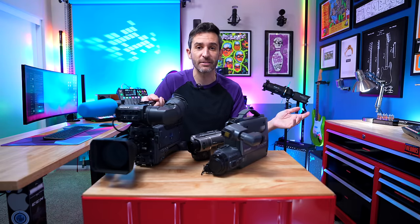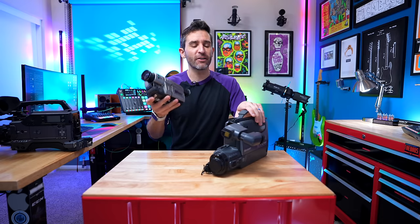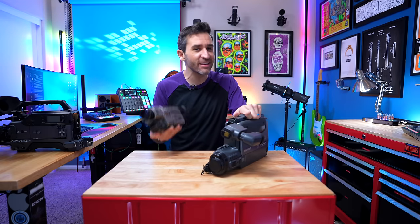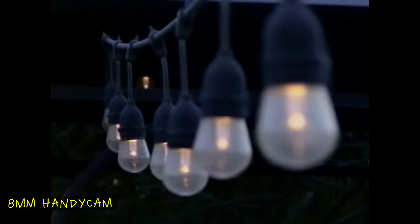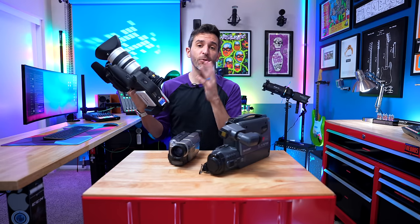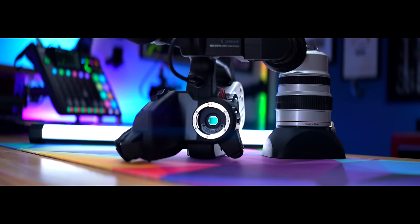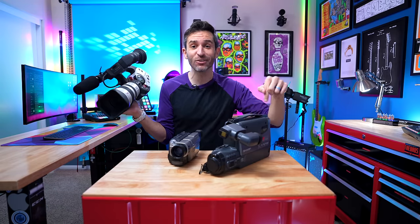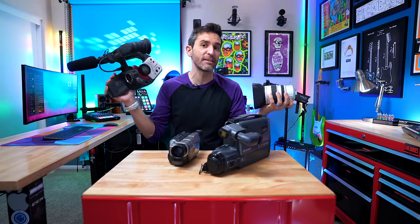So that means no matter what you did, your single-chip camcorder — no matter how much effort you put into making things look as good as possible — there was a very real limit on the level of image quality you could achieve. While broadcast cameras like this were costing somewhere between $20,000 to $40,000, the XL1 came out for $4,000, and it's a three-chip camera with an XL lens mount, which meant you could change out the lenses on this three-chip camera.